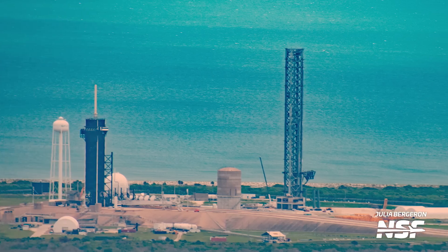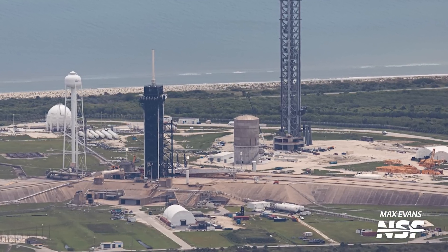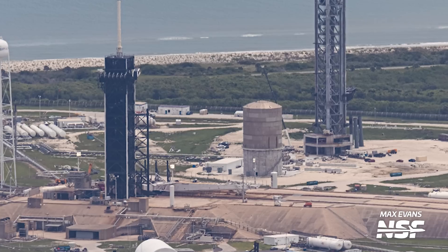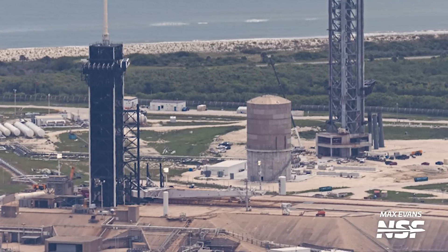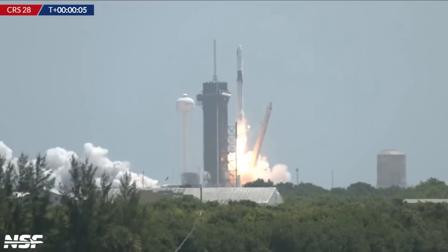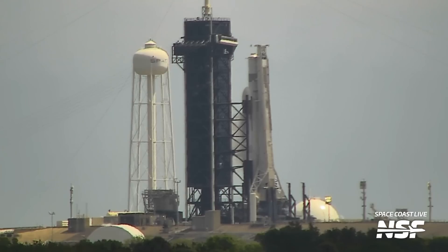Next to the Starship tower at 39A, we can see crews working to modify the Falcon transporter erector from Falcon 9 configuration to Falcon Heavy. The launch pad supported the launch of the CRS-28 resupply mission to the ISS just a few weeks ago, and up next is the launch of the classified USSF-52 mission. That Falcon Heavy launch will feature a double booster landing back at the Cape.